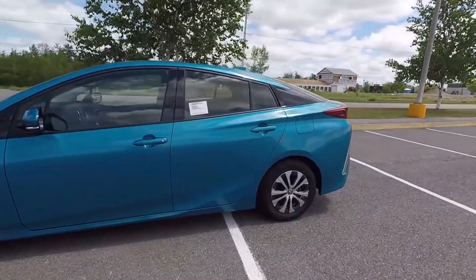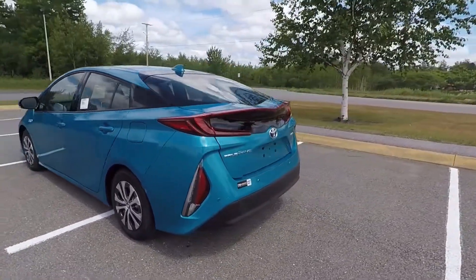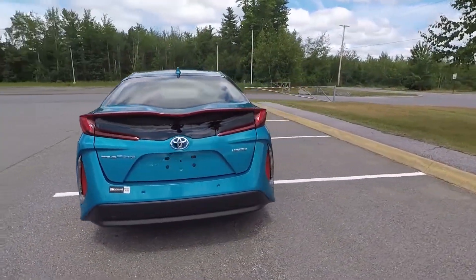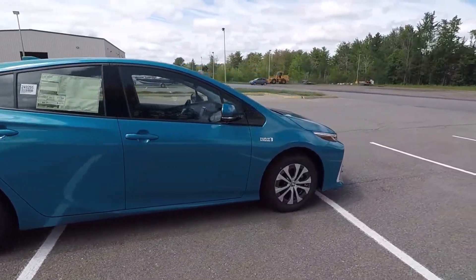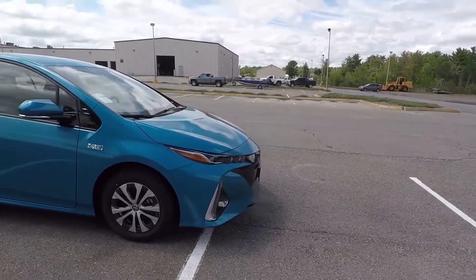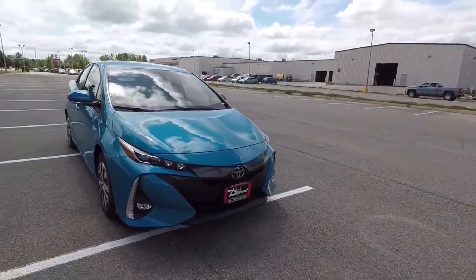allowing it to travel an EPA-estimated 25 miles on strictly electric power when fully charged. After which, it will continue operating like a conventional hybrid vehicle. This gives you a whopping 640-mile EPA-estimated total driving range.